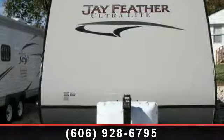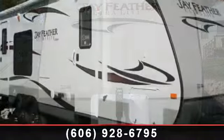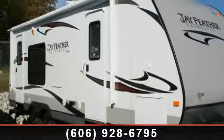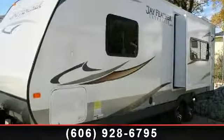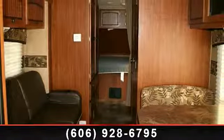Travel in style with this 2013 Jayco Feather 242. Whether you are planning on vacationing, adventuring or just relaxing, this travel trailer does it all. This unit is perfect for those looking to maximize fuel efficiency but maintain all of the conveniences of a well-appointed, feature-packed RV.